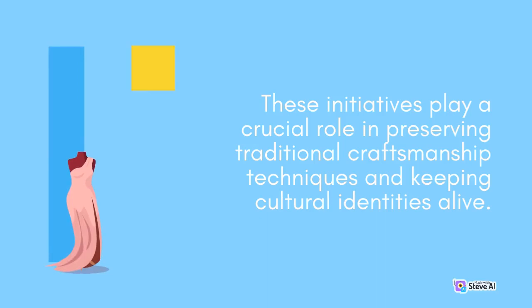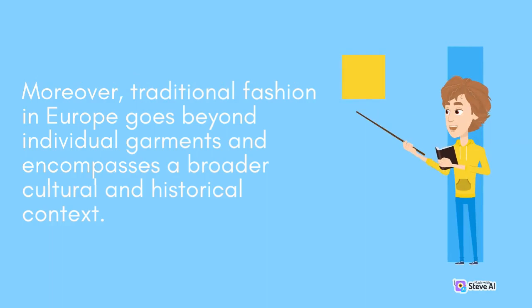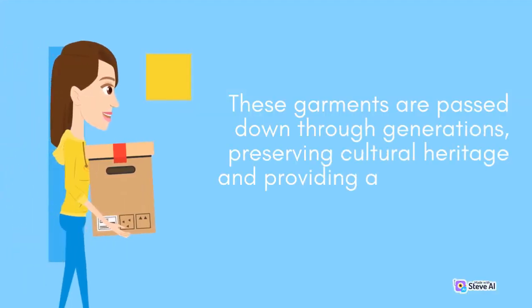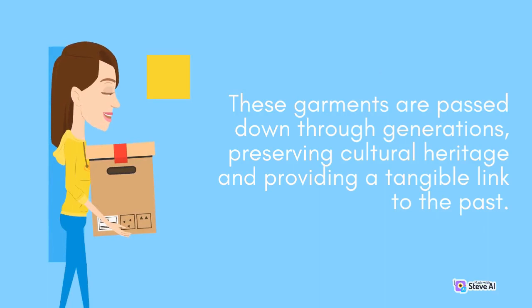Traditional craftsmanship techniques and cultural identities are kept alive through traditional fashion. In Europe, traditional fashion goes beyond individual garments and encompasses a broader cultural and historical context. Traditional clothing often reflects the social status, occupation, and regional identity of the people wearing them. These garments are passed down through generations, preserving cultural heritage and providing a tangible link to the past.